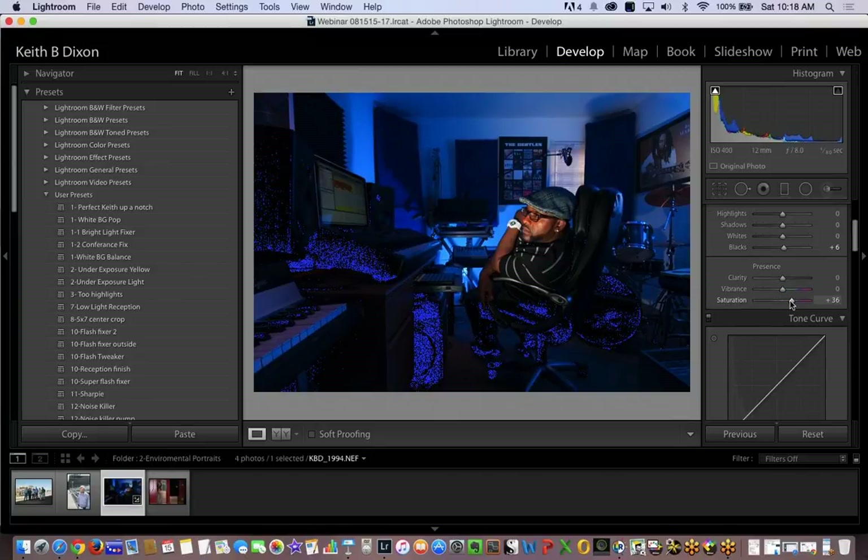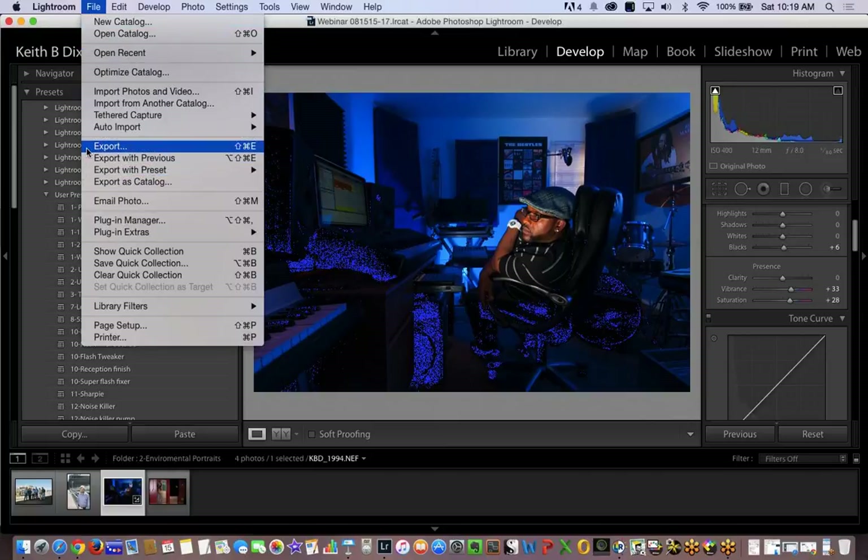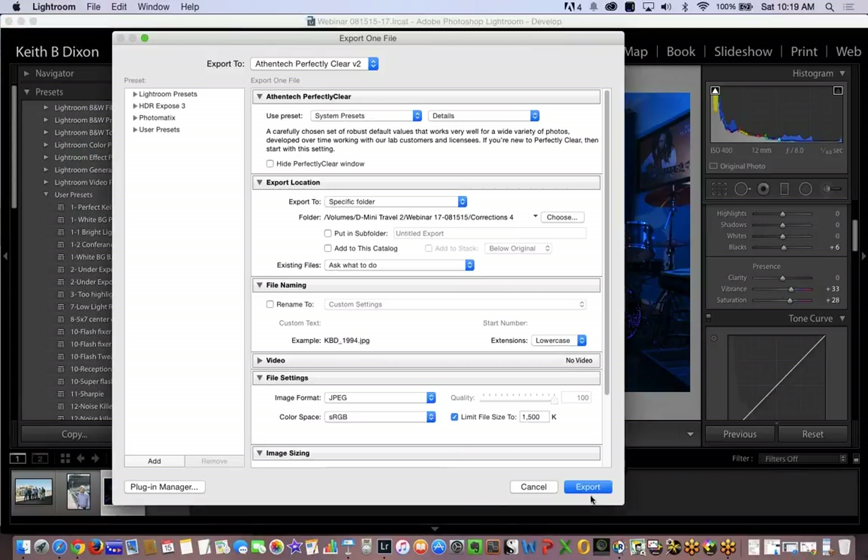I'm going to pump up my blues — I want this just a little bit more blue. I'll increase the saturation slightly, increase the vibrance slightly. The backstory: a buddy who's a music producer called and said he needed an image for his site. I said I could come by today. There was a flash with a grid on it — boom, we're done. Literally a jailed flash with one in the back as well. Let's take that into Perfectly Clear using Shift+Command+E, or you can go to the menu and click Export.